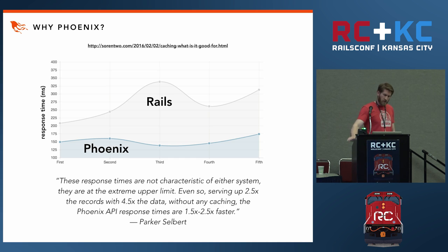The results: the Phoenix application is serving up two and a half times more records, with four and a half times more data in those records, without any caching — and the Phoenix API response times are on average one and a half to two and a half times faster.